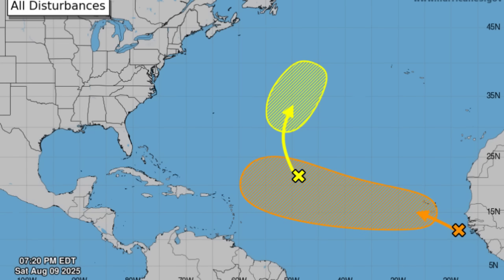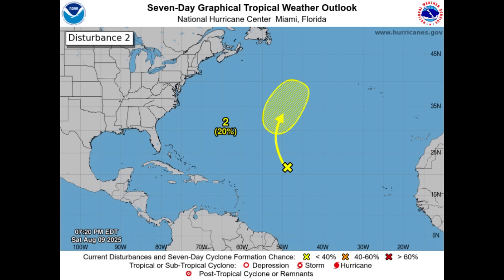There are two disturbances: Invest 96L and 97L. 96L at one point had a 60% formation chance, but all that dry air and dust have really been impacting the chance for it to develop. It wasn't producing much thunderstorm activity and was evidently struggling, so that chance has decreased all the way down to 20%, likely to curve up and out - not a bother for anyone. Then there is Invest 97L, the newly designated invest area.